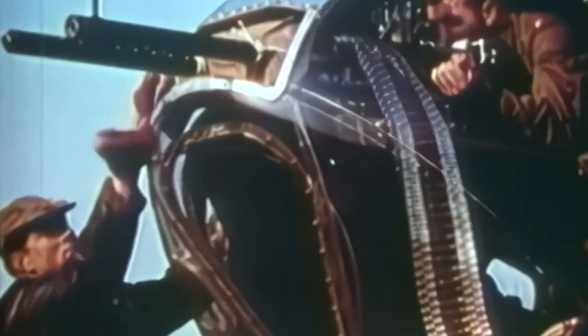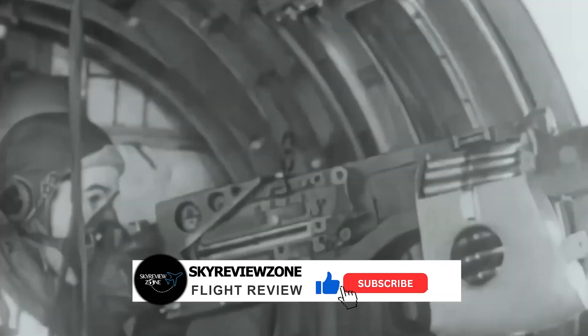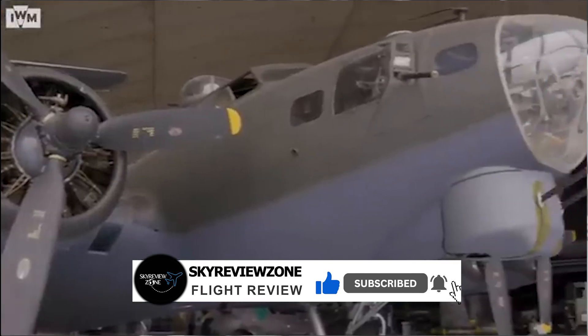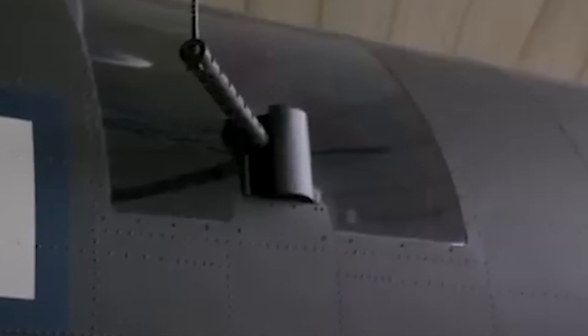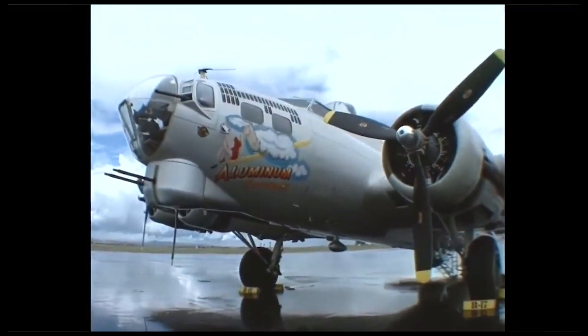Now here is the scary part of the Flying Fortress. The B-17 was packed with 13 Browning M2 .50 caliber machine guns in the nose, tail, dorsal, ventral, and waist positions, each capable of firing 13 rounds per second. This is actually how the B-17 got its name 'Flying Fortress' — a reporter dubbed it a flying fortress in the skies after seeing the number of machine guns fitted to the aircraft.